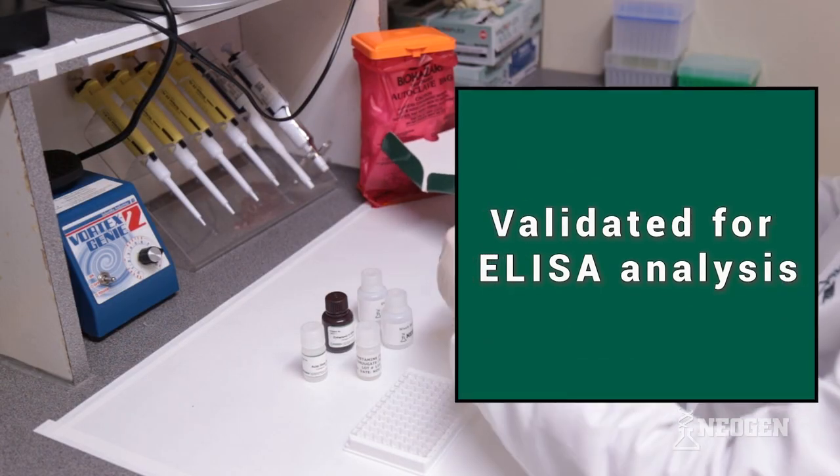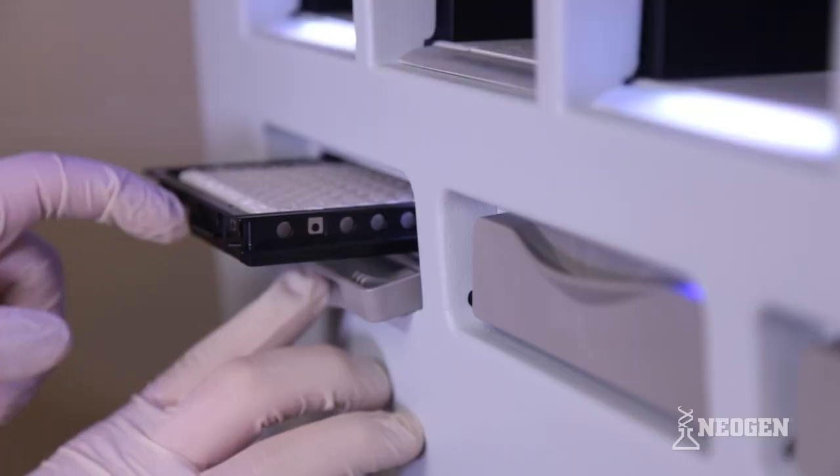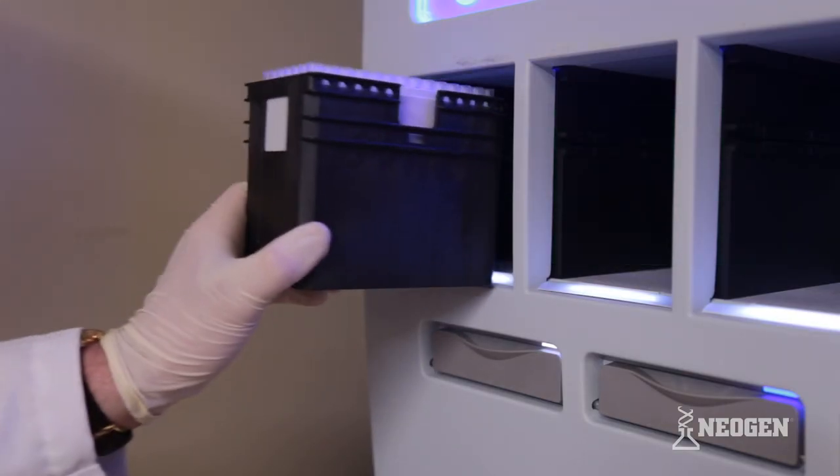Neogen has validated a protocol for the Dynex Agility that enables 10 Neogen Forensic ELISA test kits to be analyzed in a single run, allowing you to process more samples in less time compared to other liquid handling systems.